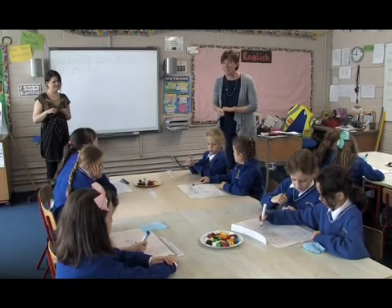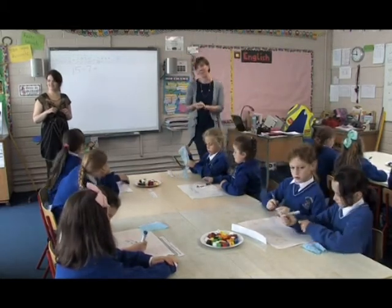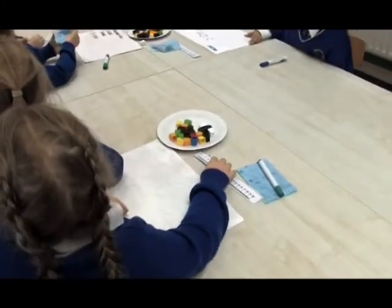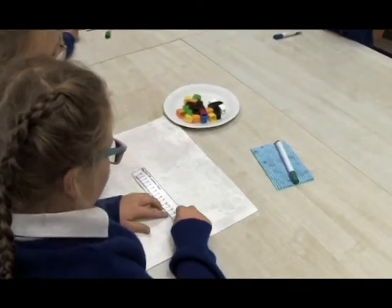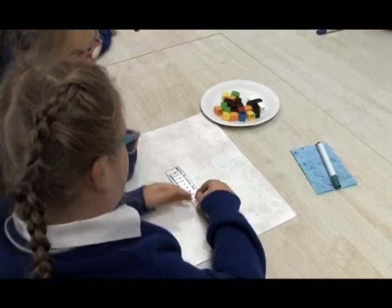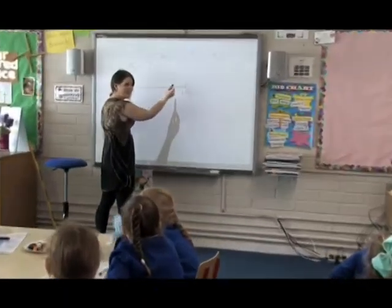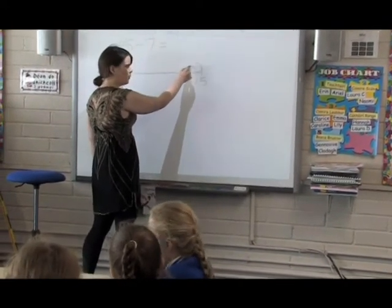The teacher invites pupils to share their strategies. One pair explains they first used cubes, then counted on the number line. The teacher asks them to demonstrate: they went to 15 and counted back 7 numbers, landing on 8.